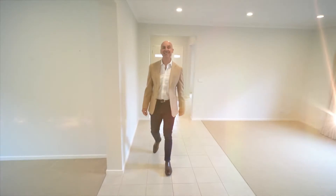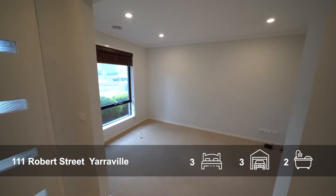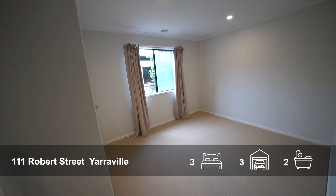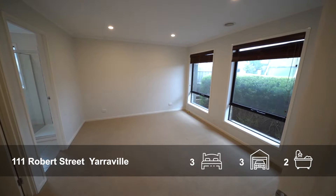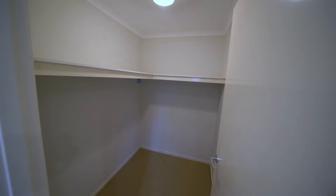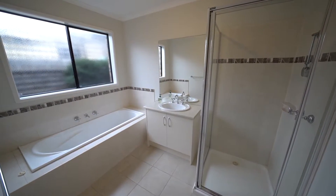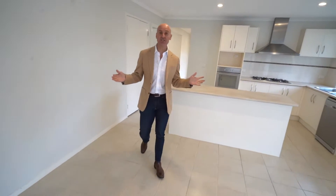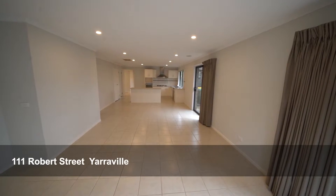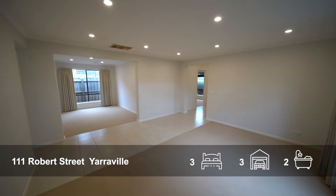This fantastic home has three bedrooms and a study. Master with a full en suite, central bathroom, fantastic kitchen meals area, and two further living areas.